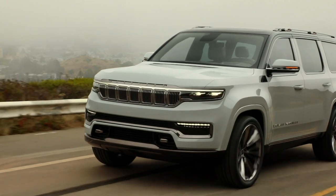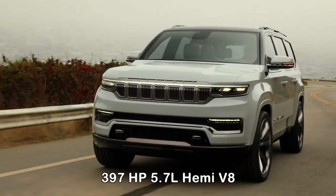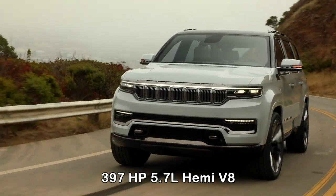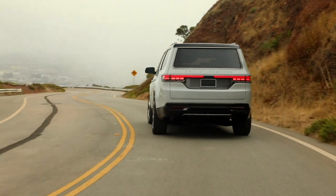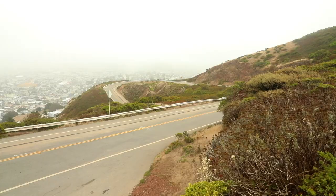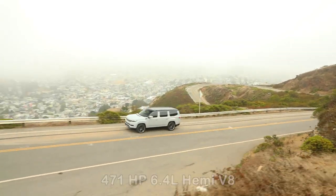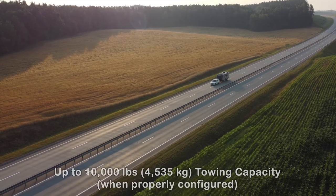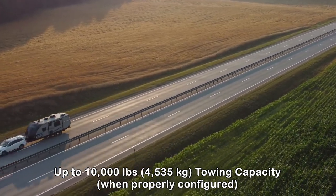As for power, the Wagoneer does not disappoint. The standard engine is a 397-horsepower, 5.7-liter Hemi V8 paired with an 8-speed automatic transmission. If somehow that's not enough power for you, higher-end models come with a monster 471-horsepower, 6.4-liter Hemi V8. All this power results in class-leading towing capacity of up to 10,000 pounds when properly equipped.